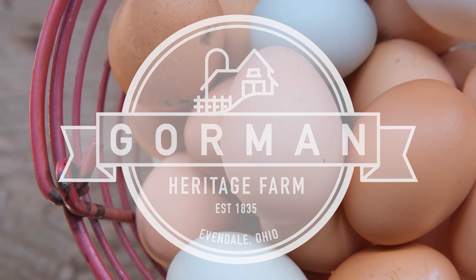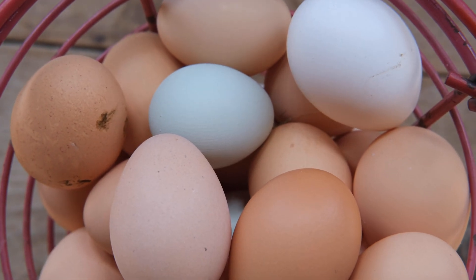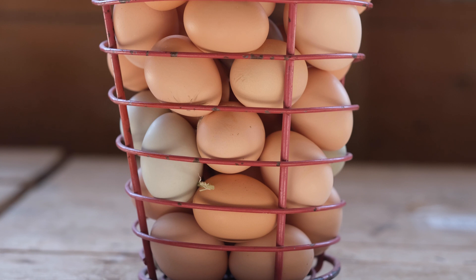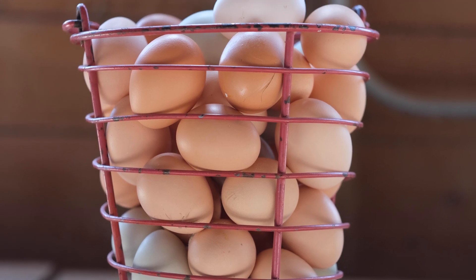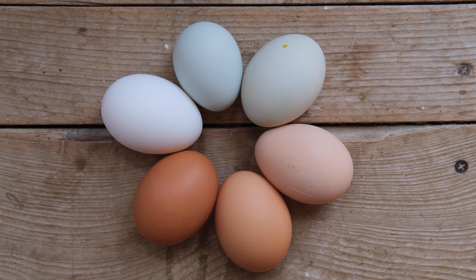Depending on where you buy your eggs, you may be used to seeing a full dozen of white or brown eggs in uniform shape and size. By contrast, a dozen farm fresh eggs, or eggs from backyard chickens, can sometimes cause confusion — a carton brimming with bright whites, dark browns, blues, greens, tans, and speckled beauties. You might find yourself wondering why some eggs are different colors.